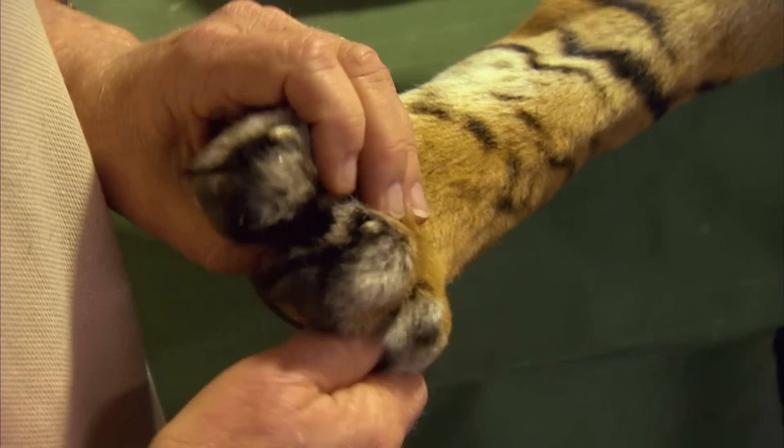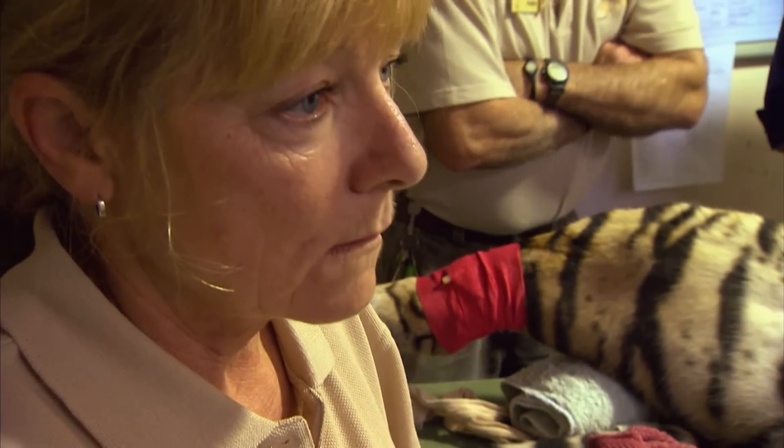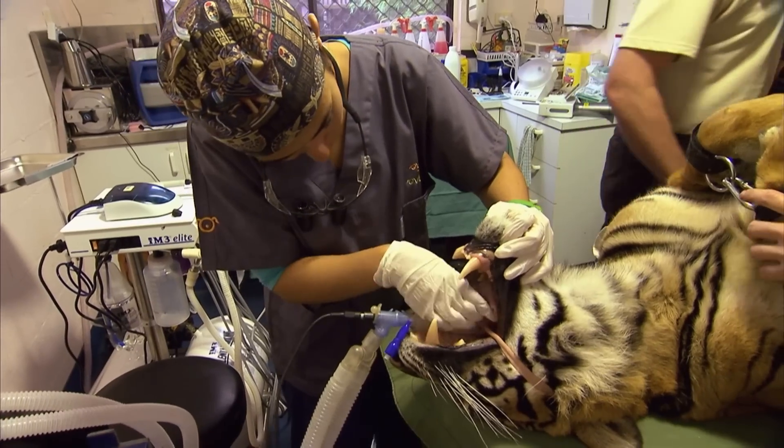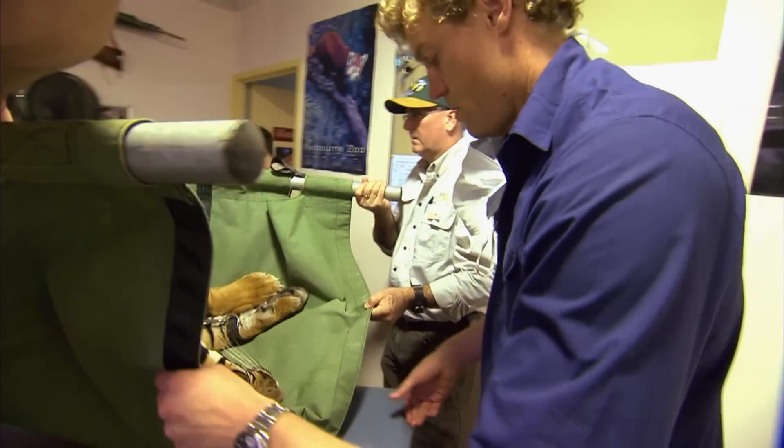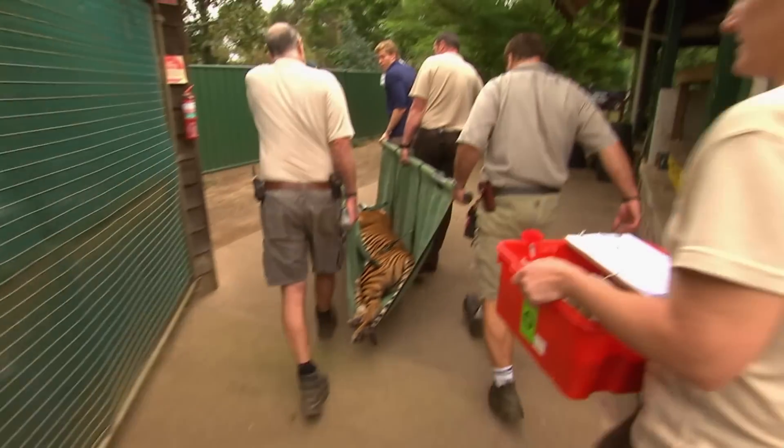It was only when I looked around the group that I realised just how much of a team effort it was. Everyone did their job and did it well. And thankfully Soraya got through it. Soraya's root canal operation has been a success.